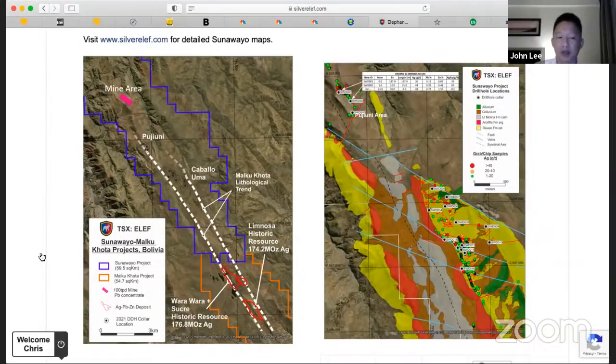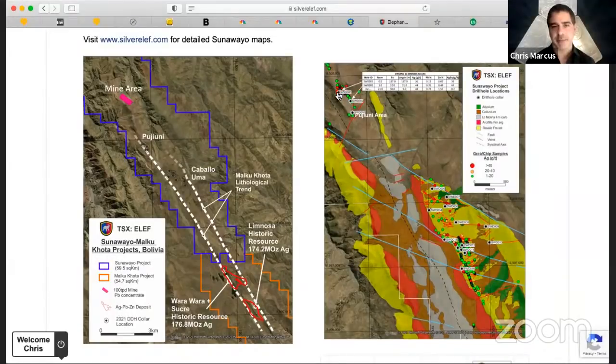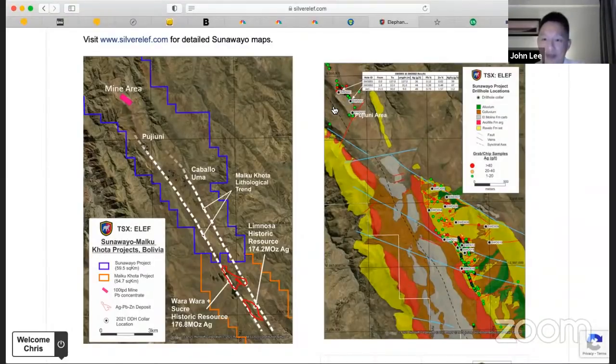We drilled 15 holes and the first two hole results are out. The grades are not so impressive, but the width, the fact that mineralization starts from surface, and that it's open at depth — we are extremely pleased with what we observed. The first three drill holes are at the top left of the land package. We started with the northern fringe — not by design, but because of access; we needed to build a path towards the sweet spot. We were very surprised by the thickness of the grades.